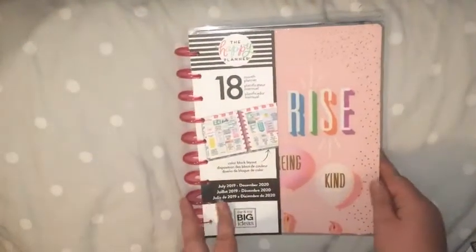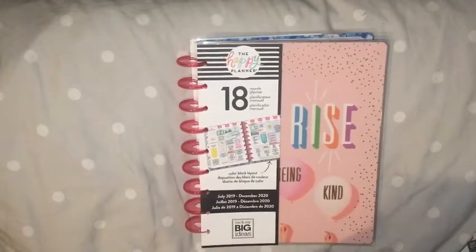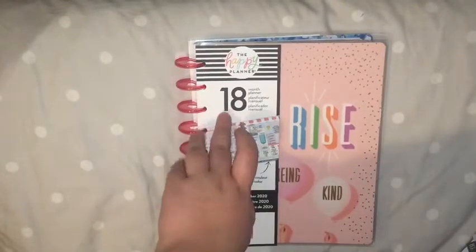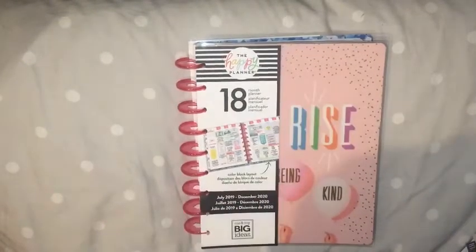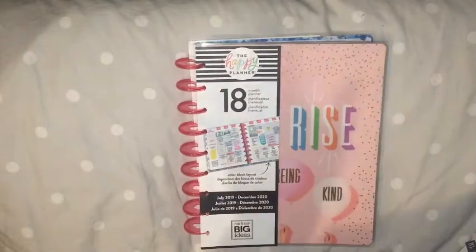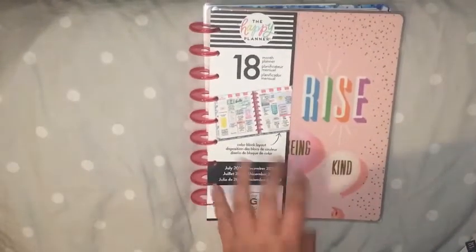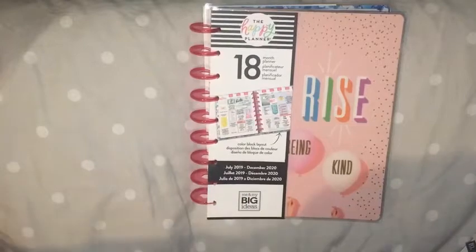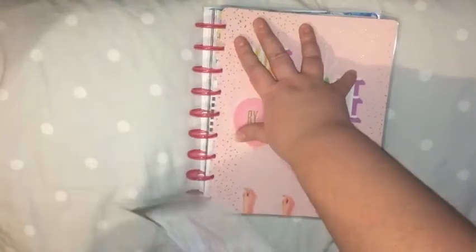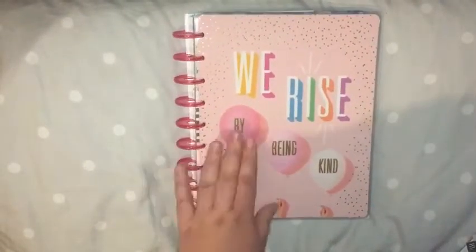The planner that I am going to be using for 2020 is this Happy Planner. I've gone back to Happy Planners — I just think that they are really good for their money. This is an 18-month one. All of the 12-month 2021s really didn't capture my eye. So I got this for Christmas, actually. It's an 18-month planner, starting from July 2019, and the theme is 'We Rise By Being Kind.'